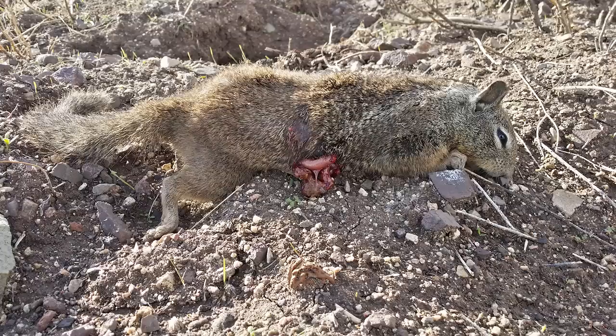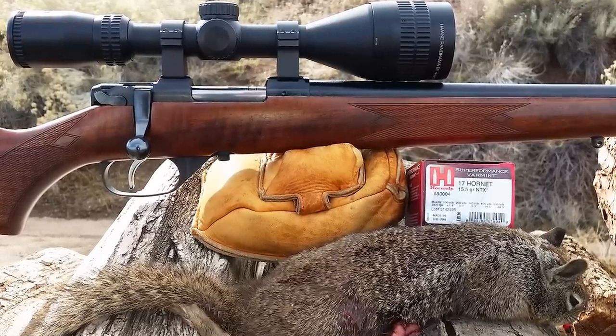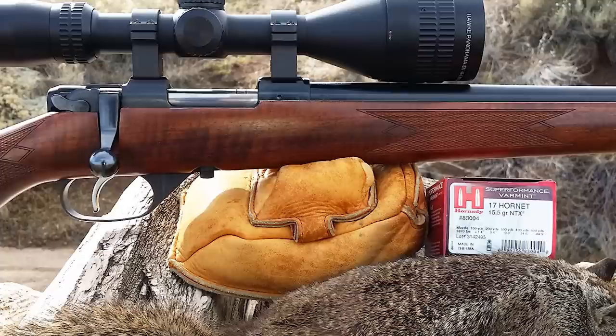The bullet did pass through, but it killed him instantly. There's a close-up of him. And that is the rifle I'm using, which is the CZ Model 527 in 17 Hornet — the Varmint — with my Hawk Panorama Scope.